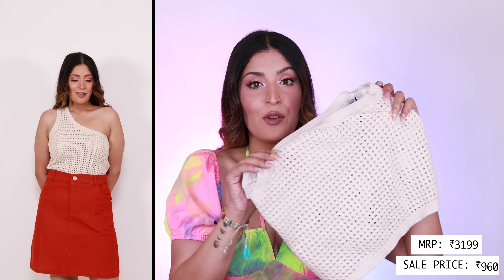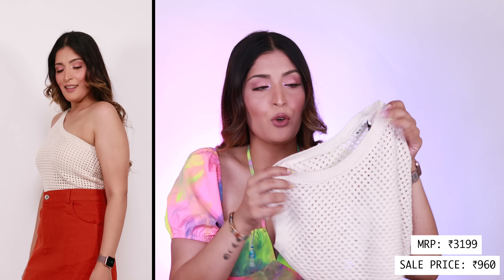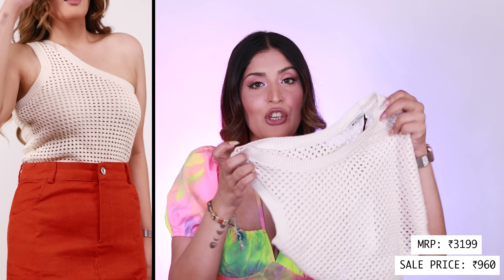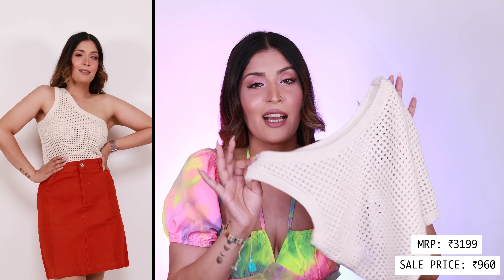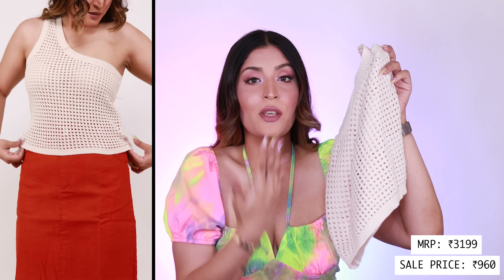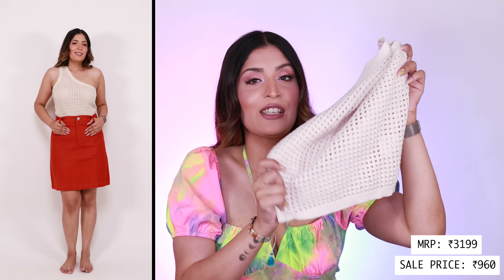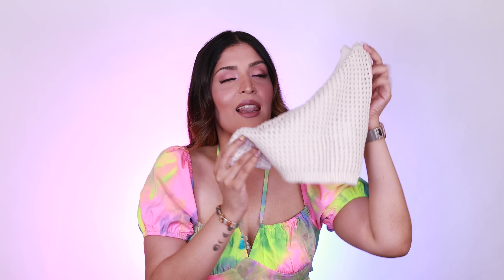I only picked up one dress because I wanted to go for more separates so I can mix and match. Let's move on to the tops! I mostly went for neutral colors for that reason. The first one is this beautiful crochet top from Naked. It's completely see-through, so you'll need to wear something underneath — maybe a full coverage bra or a bandeau — but it looks so chic. It's a one-shoulder style and the length is already mid-length, so it pairs well with mid-rise jeans too.